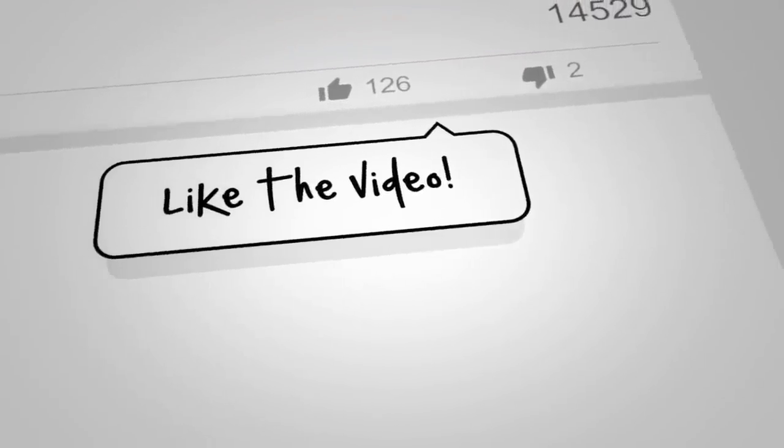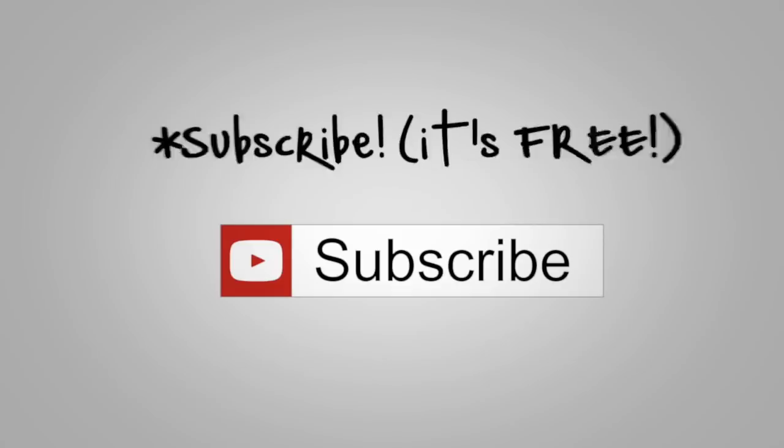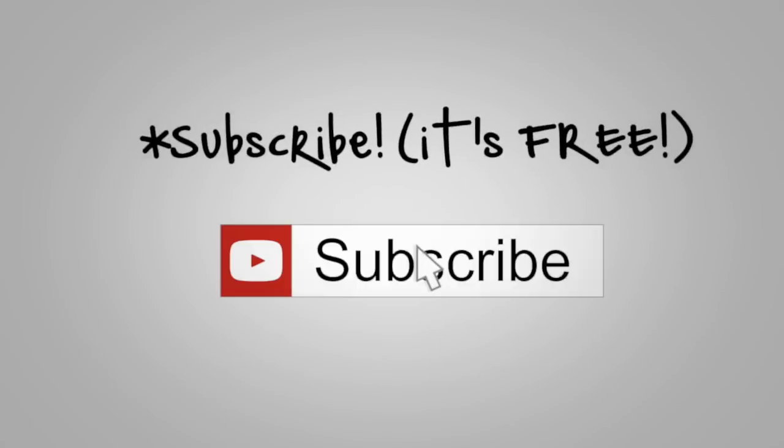Hope that answers your question. I just wanted to make this quick video to address the issues that kept popping up. That's it for today — thanks so much and I'll see you on the next one.